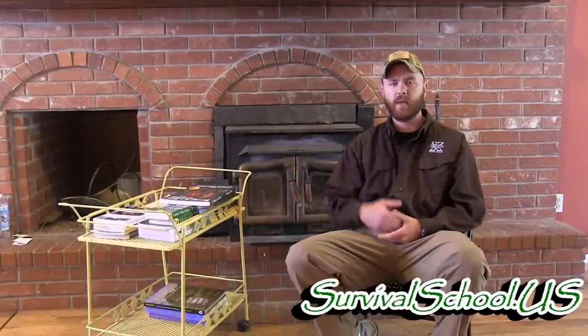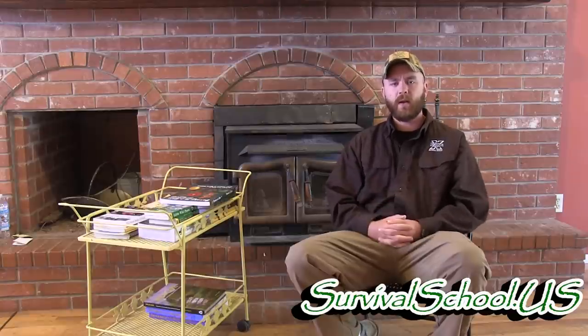Welcome back for another series on my library. Today we're going to talk about wildcrafting books, herbal medicine books, and things related to plants. I will say right off the bat that there is no one perfect book out there. I have looked and bought almost every book on the market, but I'm just going to cover some of my favorite ones.